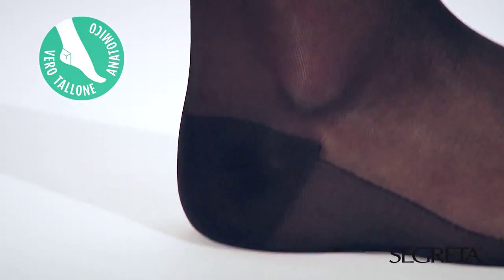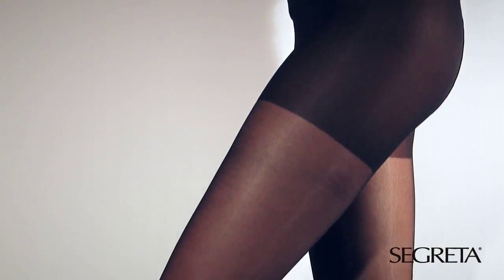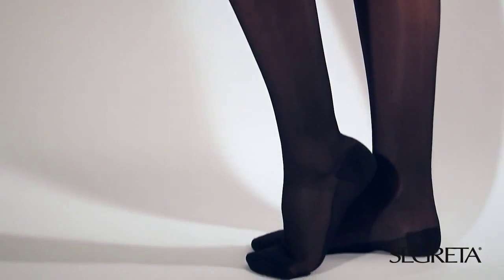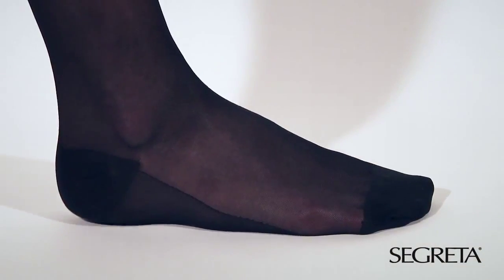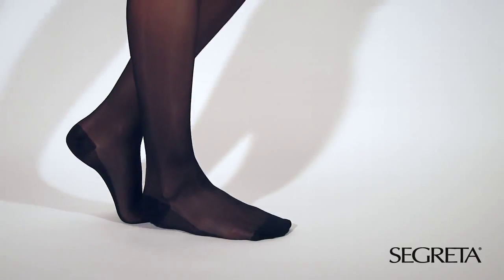The presence of the real heel guarantees the elasto-compressive action of the Segreta stocking. While walking, the ankle movements stretch and loosen continuously the pantyhose. The real anatomic heel creates around the ankle a firm and inelastic area that maintains the right compression without compromising the fit and without creating annoying constriction to the feet.